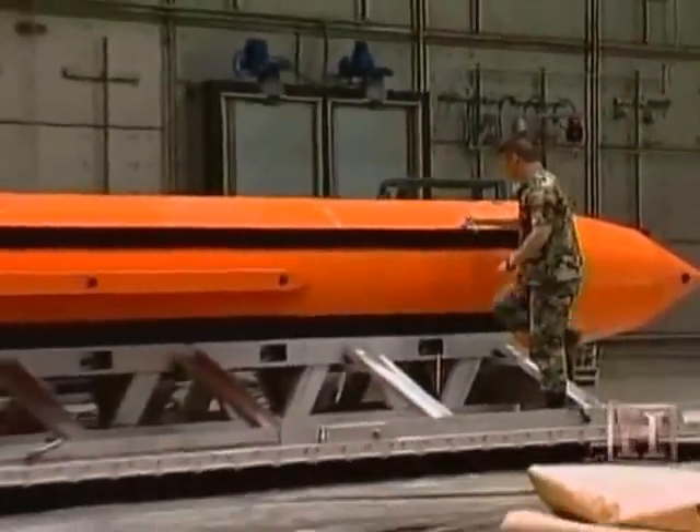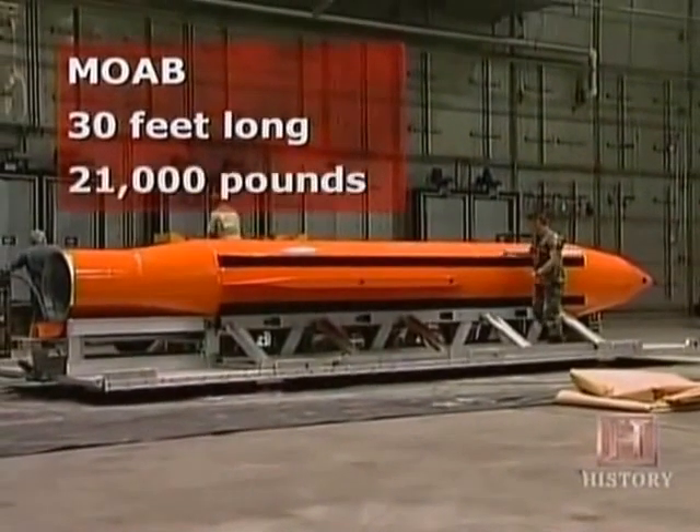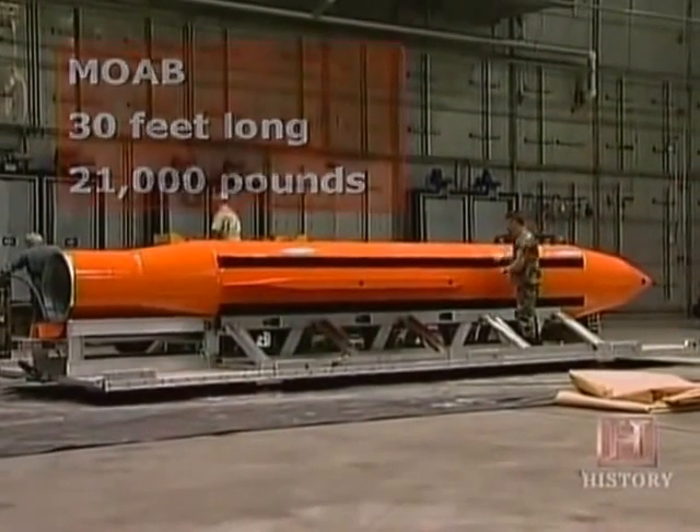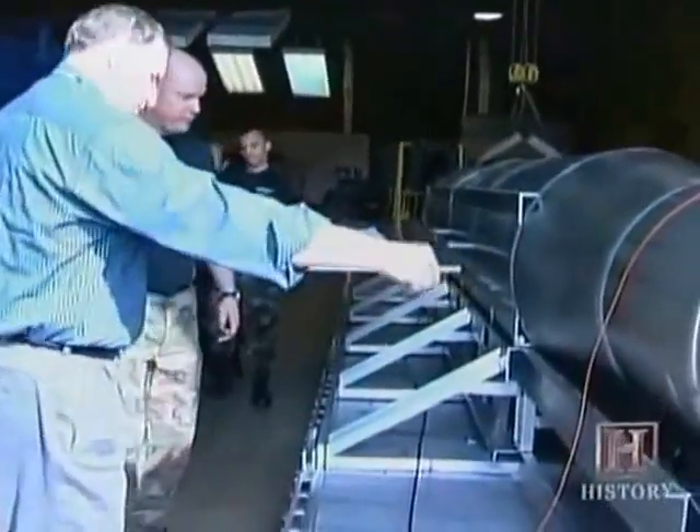The world's largest non-nuclear weapon. MOAB is over 30 feet long and weighs more than 21,000 pounds. It's no easy task to accurately maneuver such a behemoth through the skies toward its target.